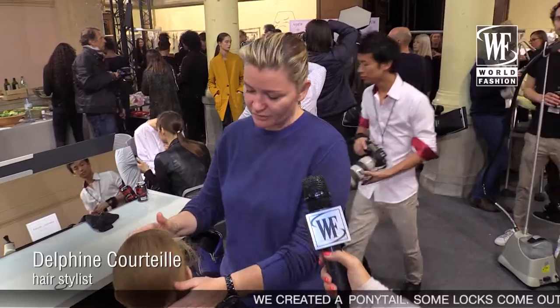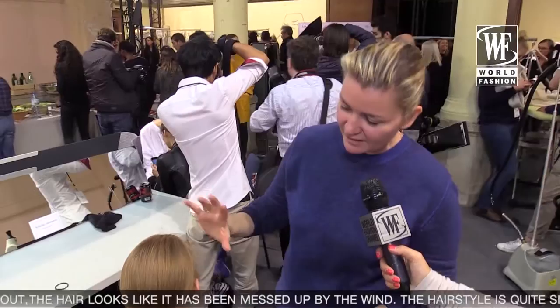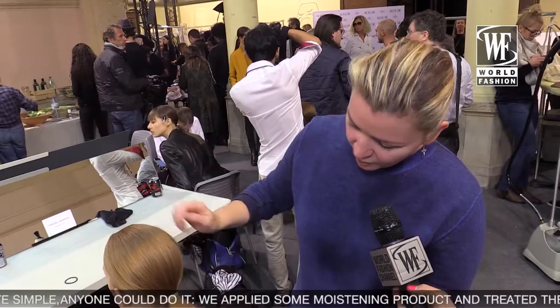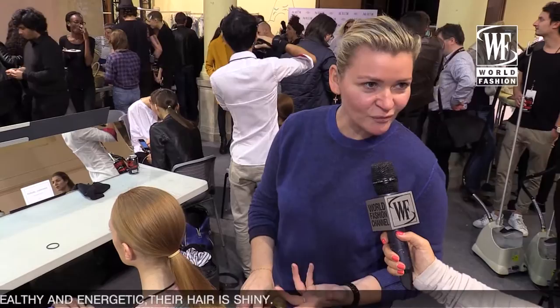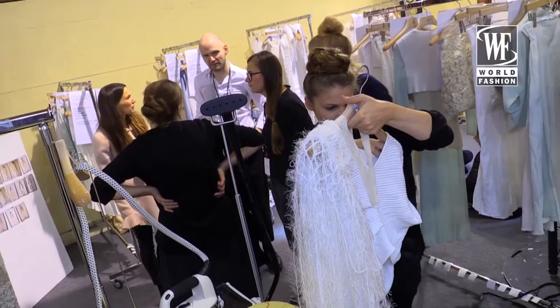We created a ponytail with a little bit of... like the wind was passing through it, with baby hairs. It's very simple to make. We used a little product to hydrate the hair, a little oil on the sides. The designer Andrea wanted to have girls with beautiful hair — silky, with a beautiful brilliance, very healthy, with good energy.